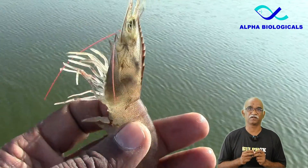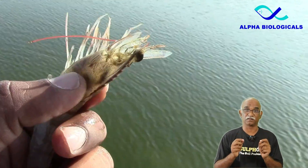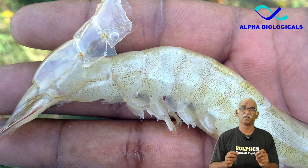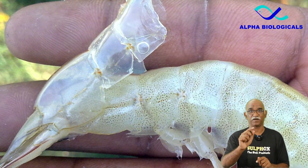There are reports of loose shell formation due to prolonged exposure to hydrogen sulphide. Following molting, shrimps may stay at the pond bottom, and if hydrogen sulphide levels are high at that time, they may die.